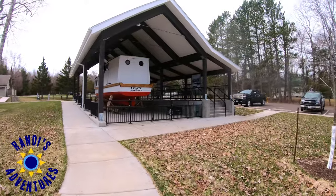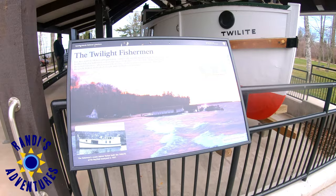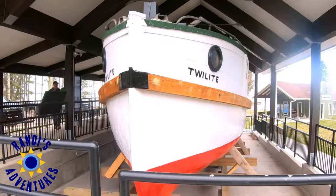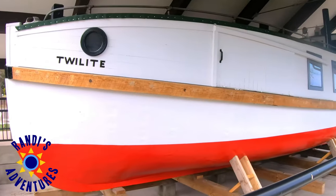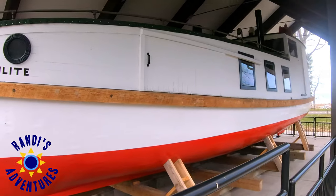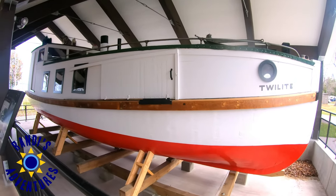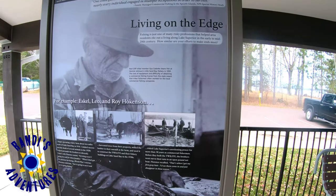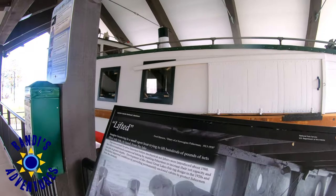Just beyond the Visitor Center, I noticed a boat—a 38-foot wooden fishing tugboat named Twilight. In the 1920s during the fall herring season, the Hokanson brothers fished at night when temperatures were cooler to preserve the catch, and their friends began saying, 'There go the Twilight fishermen.' There is a lot of history here, and if this boat could talk, we'd hear some good fishing stories.